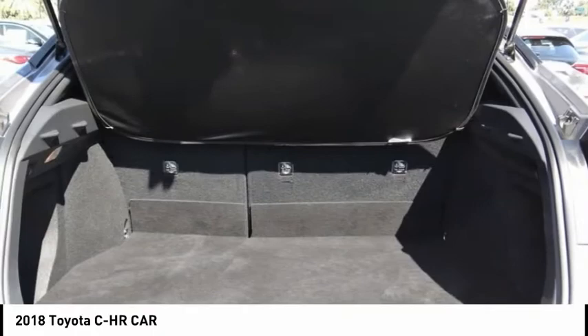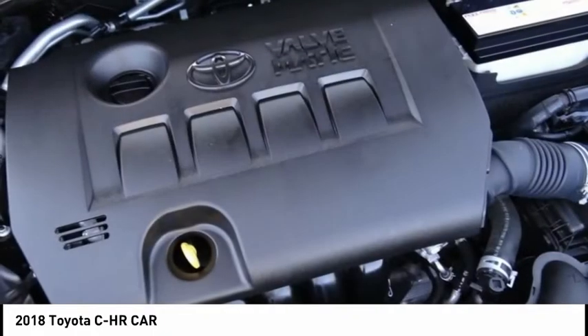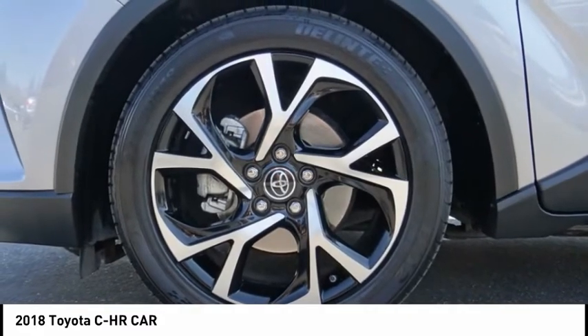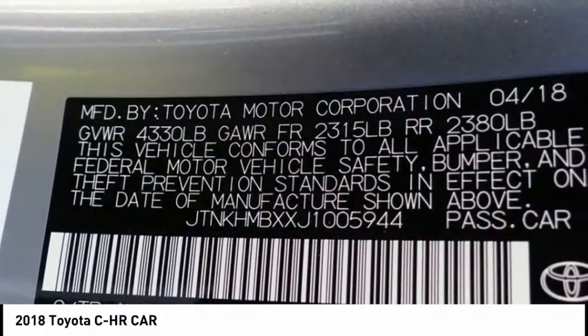Brake assist. Traction control. Remote keyless entry. Fog lights. Four-wheel disc brakes. Speed control. Rear window defroster. Rear window wiper. Heated front seats.